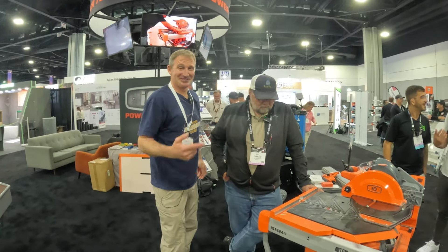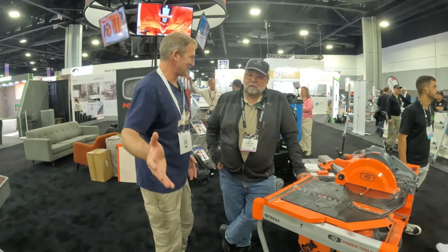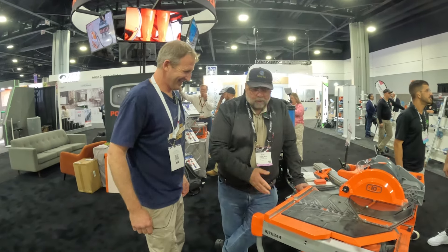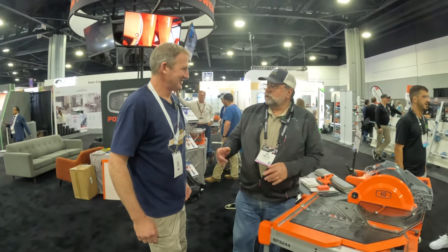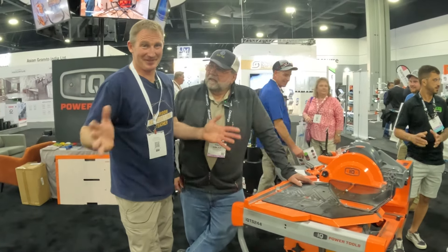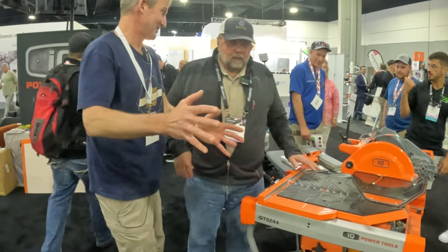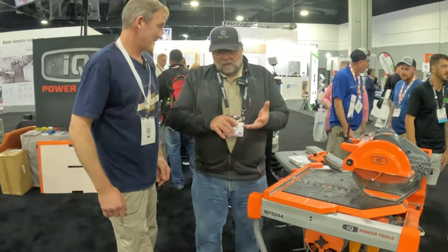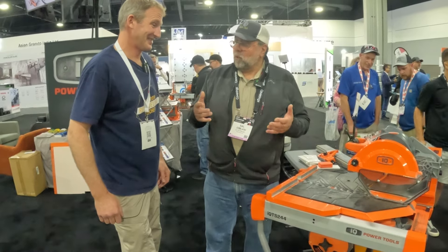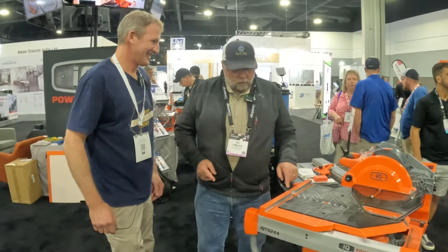A year ago, Sal introduced me to these IQ saws — these dry saws — and I honestly thought he was crazy. I didn't understand the concept of a dry saw. But a good tool is a good tool. I was skeptical, he reassured me, and then I found out for myself. Not having to deal with the wet saw and all the mess associated with it has made it the saw I just want to go to. I have six wet saws and I basically gave two away — that would have been eight.